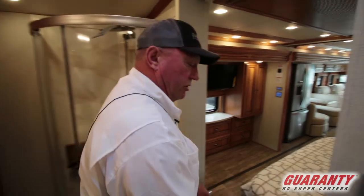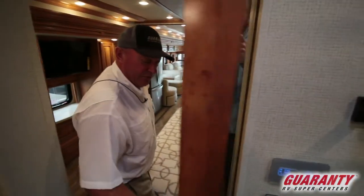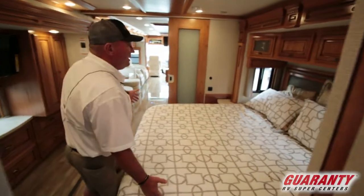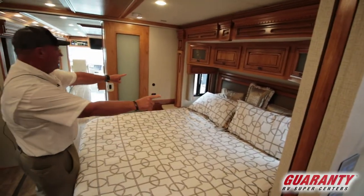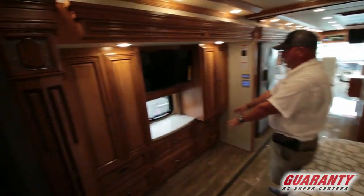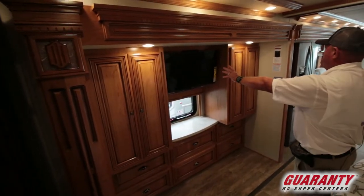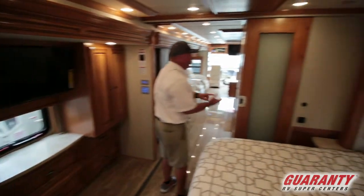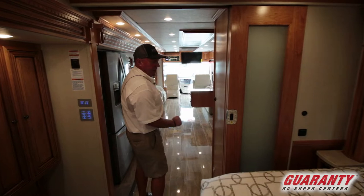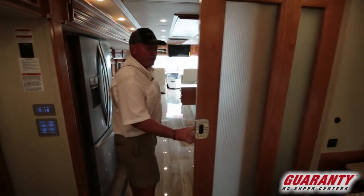As we move out, there is a privacy door here in the bathroom. We have a king-size bed with windows on both sides for great ventilation. Over here there's plenty of storage with six big drawers, a Sony TV. This coach is also equipped with a heated floor and central vac.